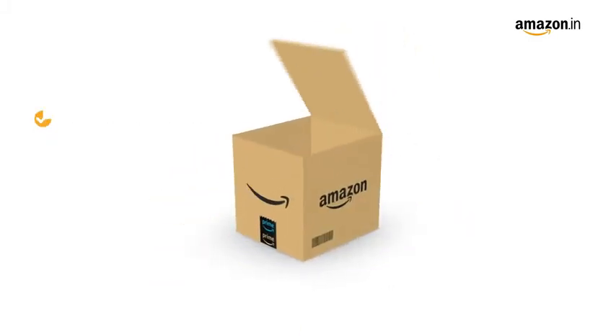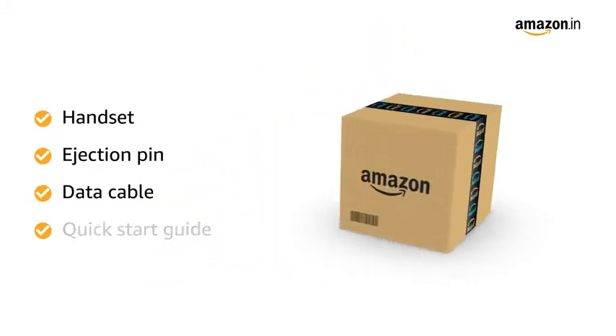The box includes the handset, ejection pin, data cable, and quick start guide.